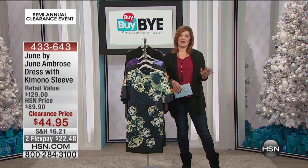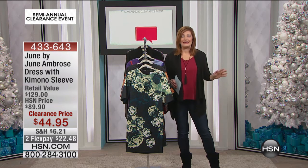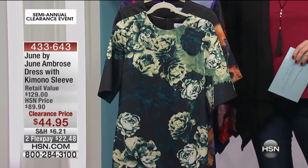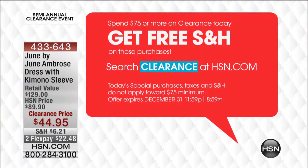For this morning, we're going to start off with some great fashions. It is our Bye Bye Bye clearance event. When you spend $75, everything thereafter is free shipping and handling. Tamara has been talking about it, I'm excited about it — once you spend that $75, you get free shipping and handling.